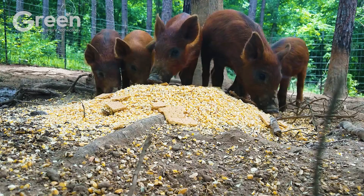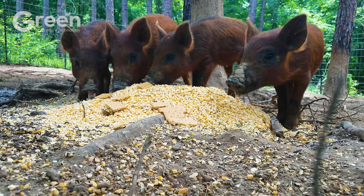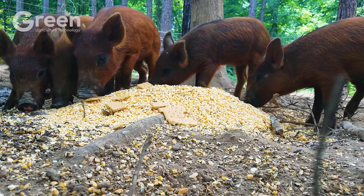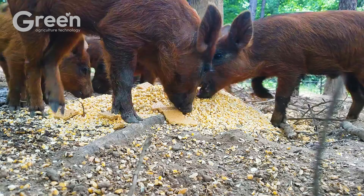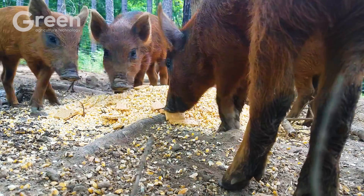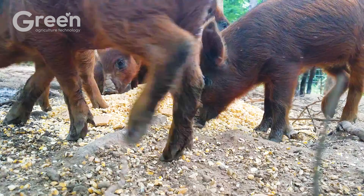The trap walls should be made of heavy-duty mesh or reinforced materials, as wild boars are powerful and can break through weak structures. Even with a strong trap, poor placement — such as too far from water sources or off the herd's usual trail — will significantly reduce success rates.